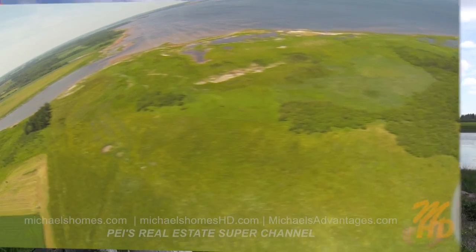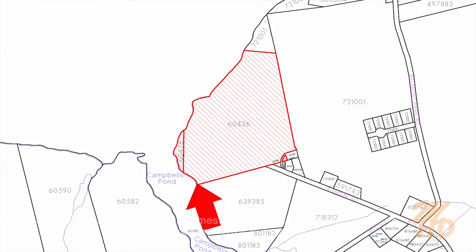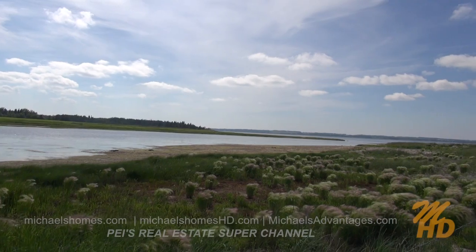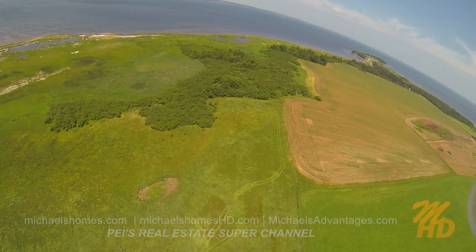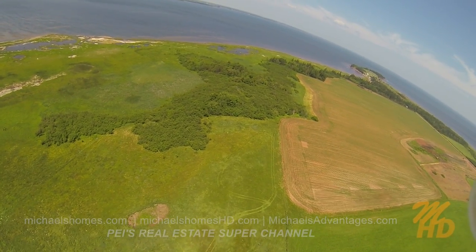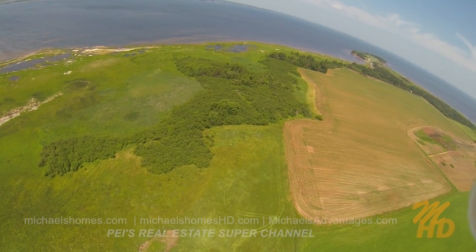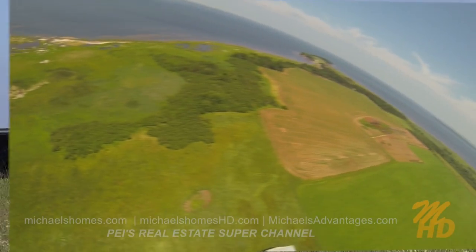This fence post to my left is the approximate southwest corner of this waterfront property, and we'll be able to see about a third of the frontage from this panoramic view. There's the barn we were looking at earlier, and the other outbuilding to its left.